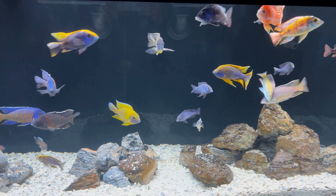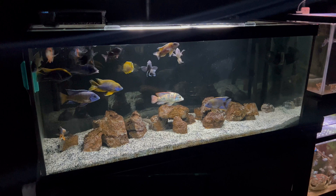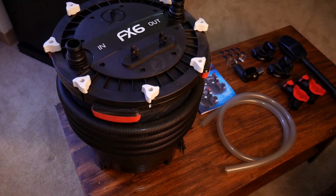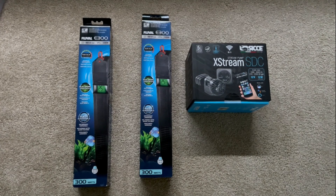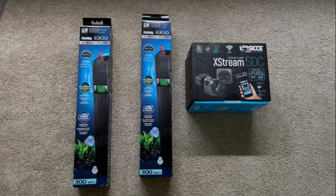I always say that peacock cichlids are really the decorations in the tank themselves because they have so much activity and color, so the tank setup can be very simple with just some sand and rocks. Live plants will likely be eaten or destroyed over time, but some hardy plants like Anubias might survive for a while. You could also try pothos on top of your tank to help pull out some nitrates. I recommend having strong filters and a wavemaker as well — peacocks love the water flow and swimming in the current. Another reason to limit decor is that both peacocks and haps can be very territorial and claim more area in the tank than usual.